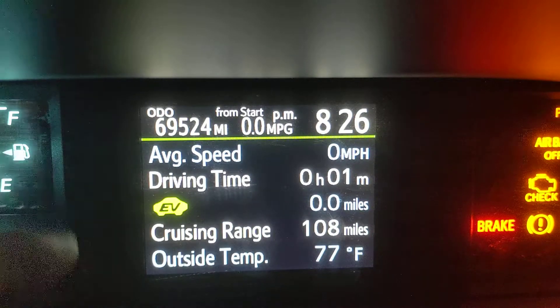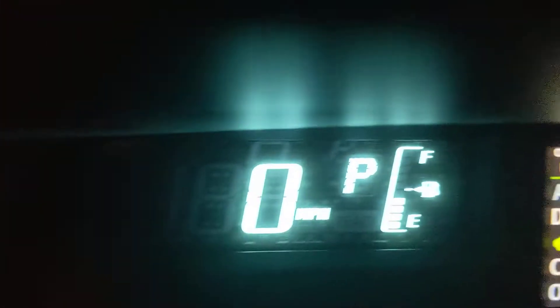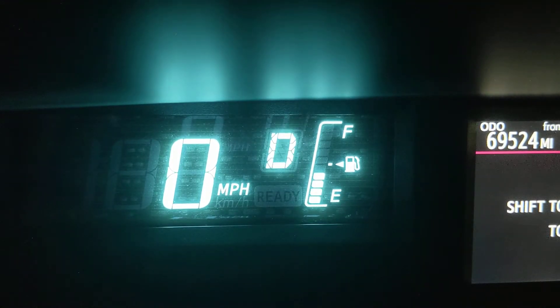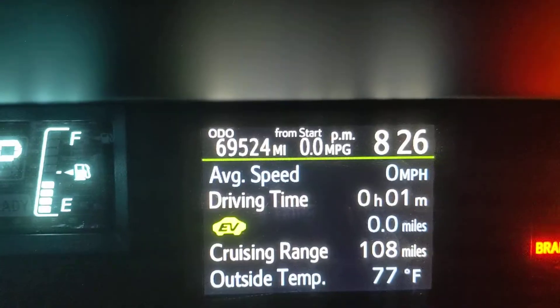It'll tell you like 24% electric, 22% electric during your entire trip. Here's your speedometer and stuff. You have the gear. And then next screen.